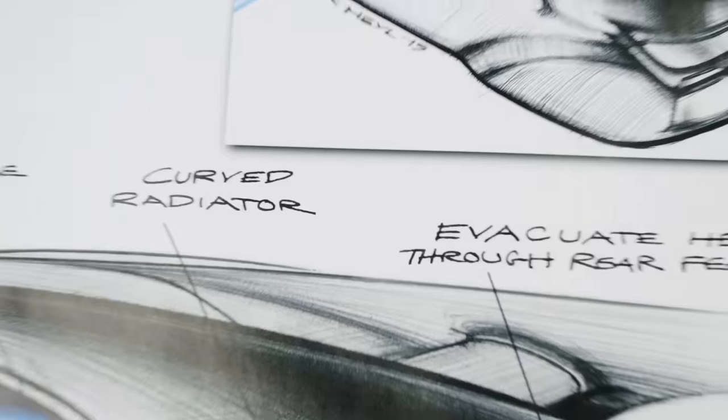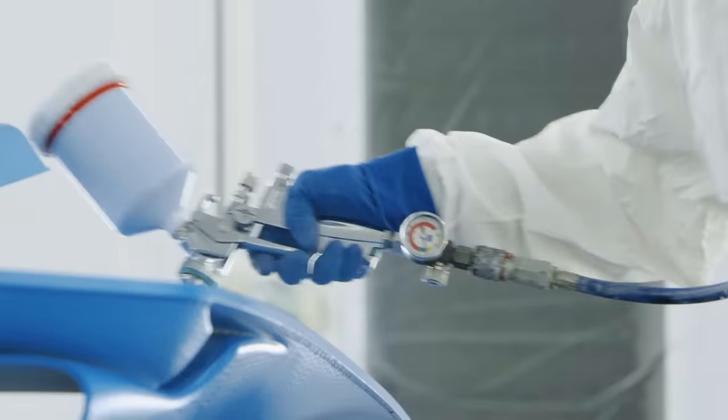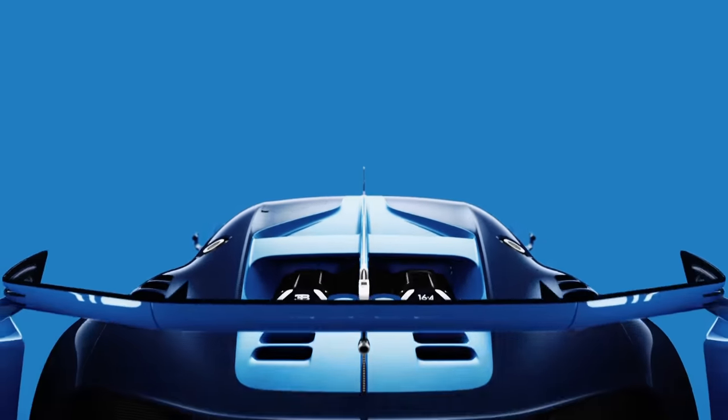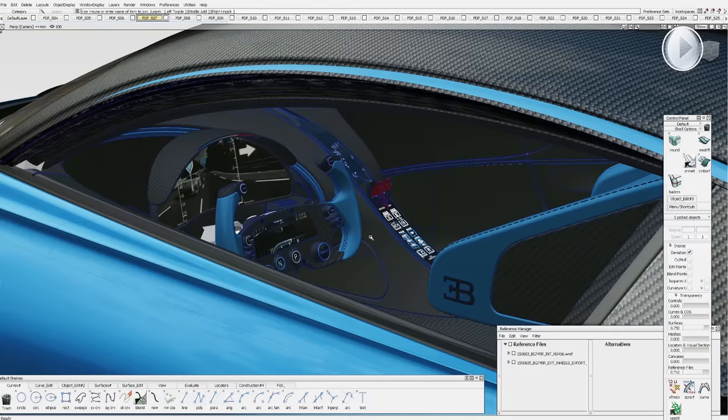Our philosophy at Bugatti Design is that every feature has to be function driven, so that it is a perfect symbiosis between technology and aesthetics. The fin becomes a functional element of the car, especially as it extends from the roof towards the rear end. It provides aerodynamic stability as well as it houses the TRS activation for the active rear wing. All the controls are organized in an absolutely intuitive way, like the center console with the center line accentuation going all the way to the headliner.